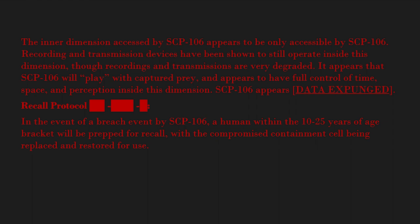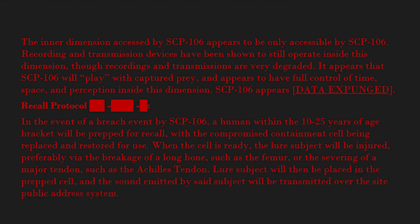In the event of a breach event by SCP-106, a human within the 10 to 25 years of age bracket will be prepped for recall, with the compromised containment cell being replaced and restored for use. When the cell is ready, the lure subject will be injured — preferably via the breakage of a long bone such as the femur, or the severing of a major tendon such as the Achilles tendon. The lure subject will then be placed in the prepped cell.